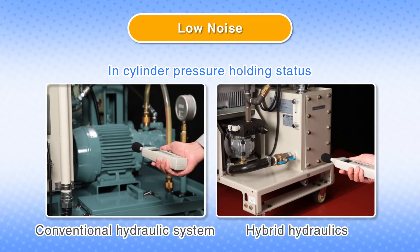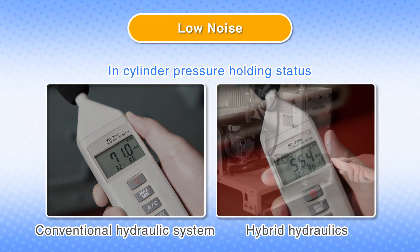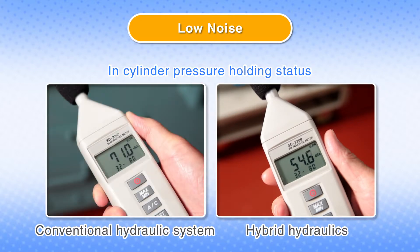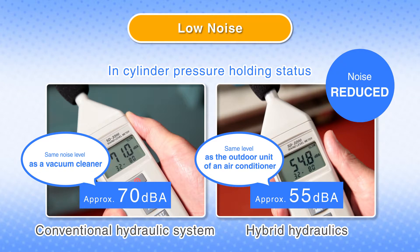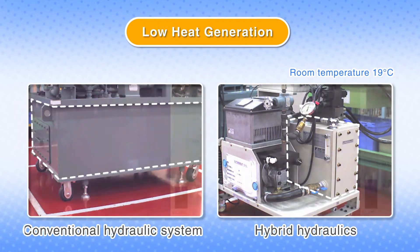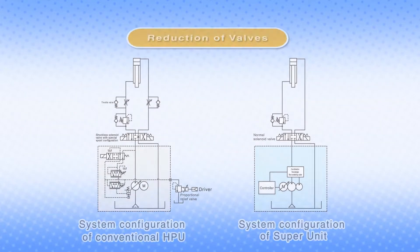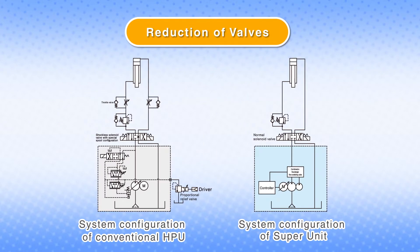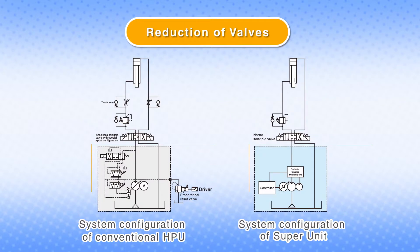Another advantage is lower operation noise by cutting unnecessary rotation of the motor. Further, heat generation suppression is possible by cutting unnecessary rotation of the motor. A simple hydraulic circuit without control valves — such as throttle valves, solenoid valves, and proportional valves — is enabled by precise pressure and flow rate control realized by rotation control of the pump.